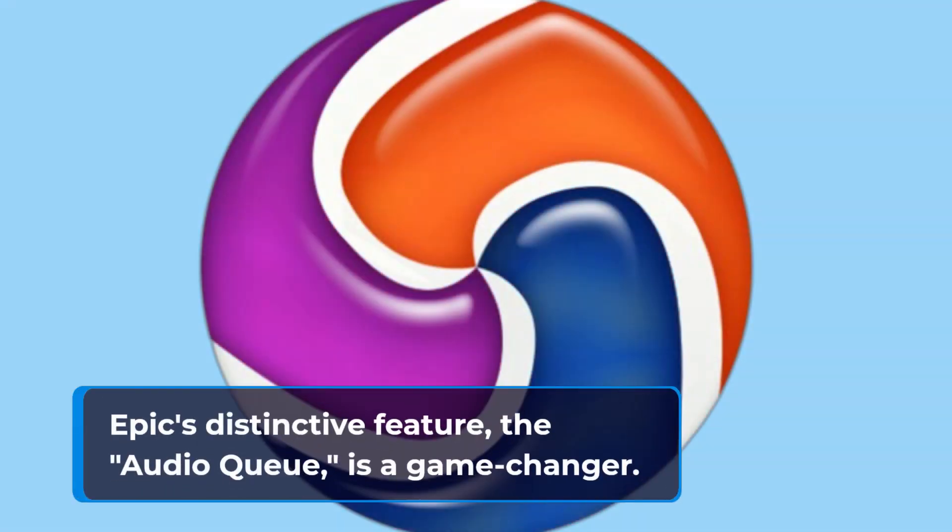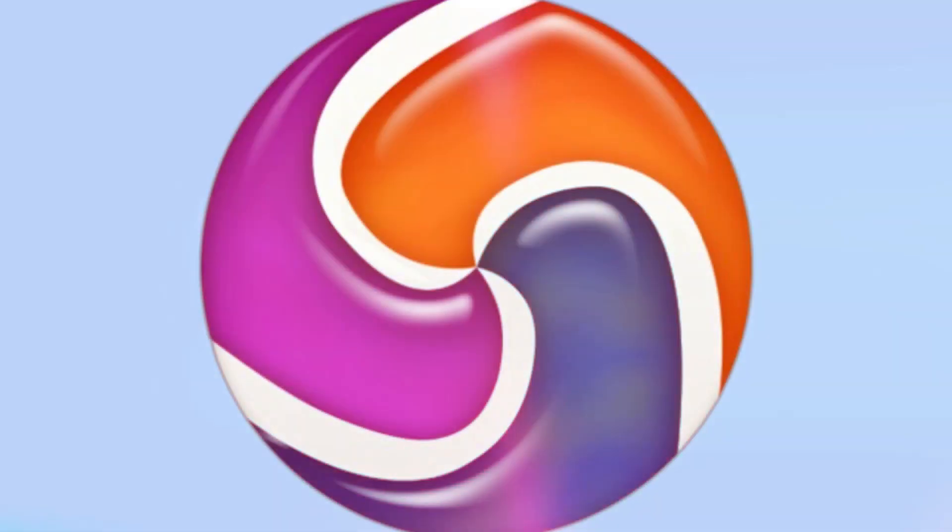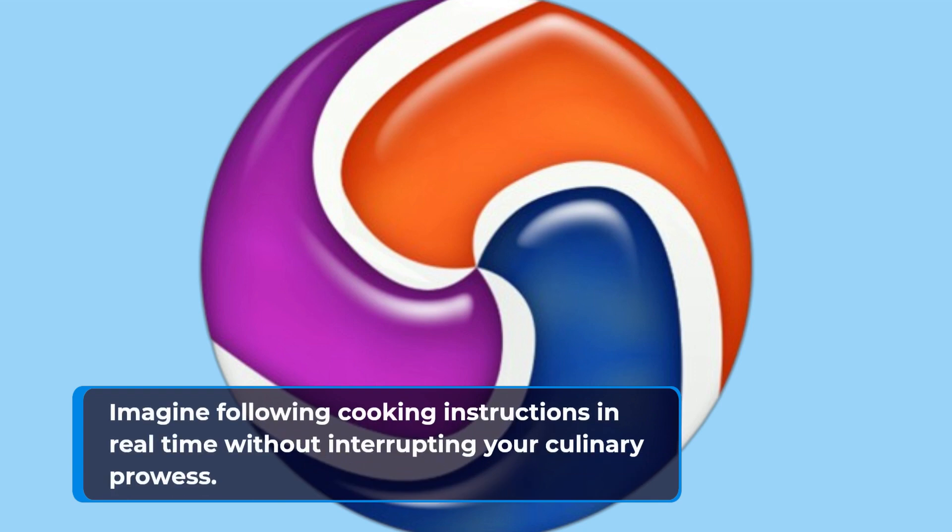Epic's distinctive feature, the audio cue, is a game-changer. It reads your favorite webpages or news pieces aloud. Imagine following cooking instructions in real-time without interrupting your culinary prowess.